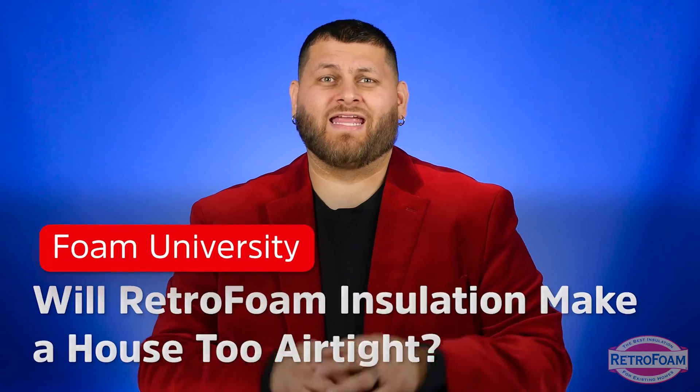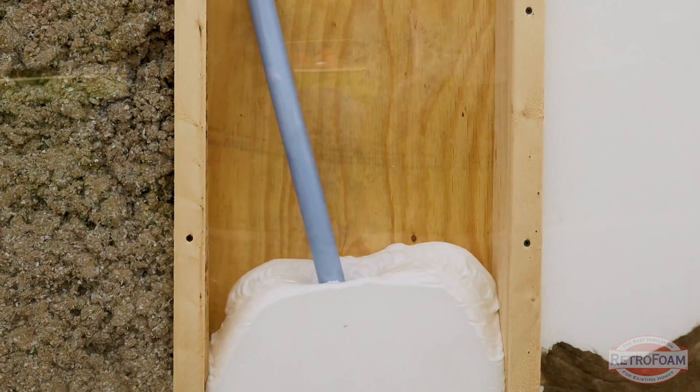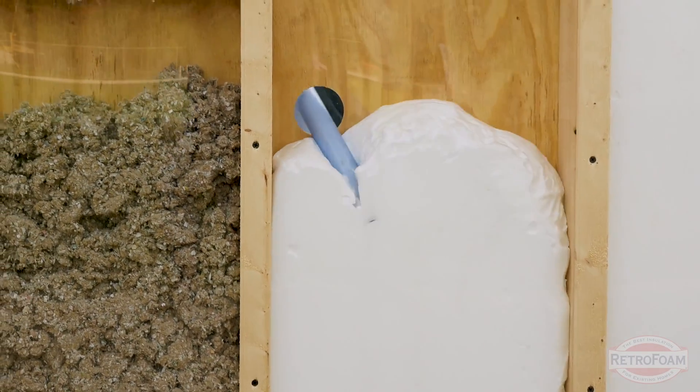Can adding retro foam to my home make it too airtight? So you're looking to insulate your home and make it more comfortable. You're doing some research and you found foam insulation, and everyone's saying this is the new best material — you've got to use it for making your home comfortable.